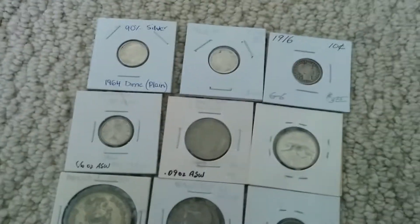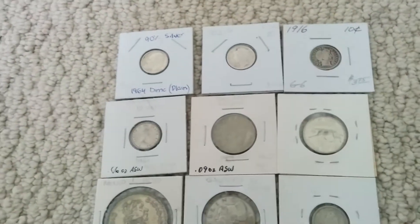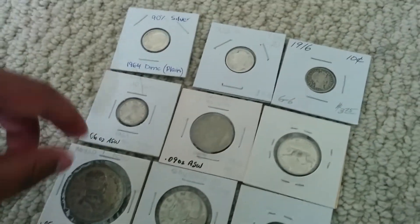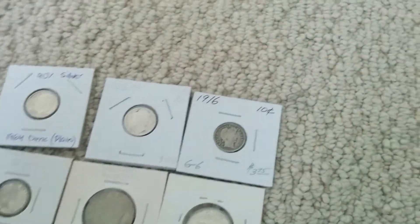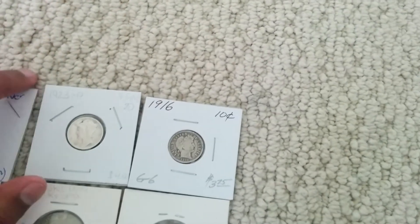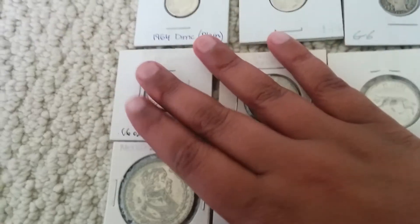I am totally not a believer in a collapse or something, but it's always good to have some physical silver. Anyway, this is my current silver — these six pieces are about half an ounce together, and three dime sets are about one-fourth ounce. So it's only about three-fourths ounce of silver here.